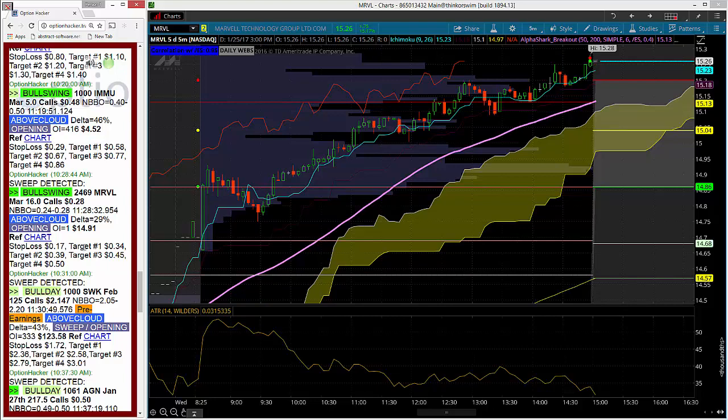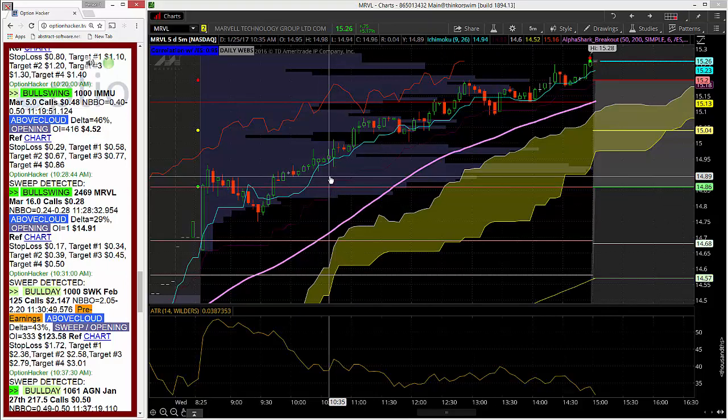Now this was just the beginning of what ended up being a massive amount of order flow in MRVL. By the end of the day, the total amount of volume on this line was almost 42,000 contracts. As you can see, the stock was trading $14.91 when they came in and bought these at about 10:28 Chicago time.